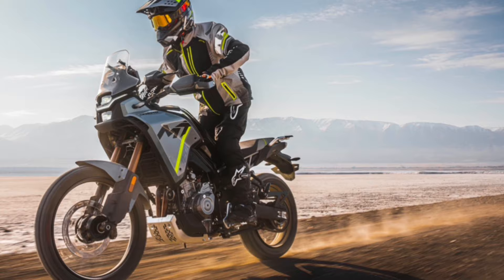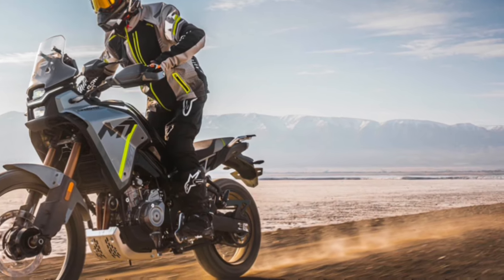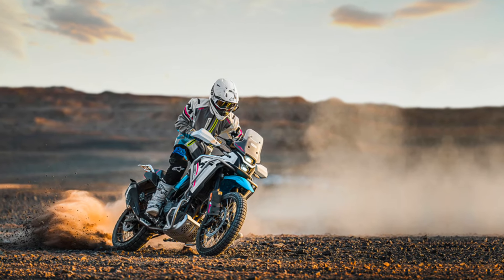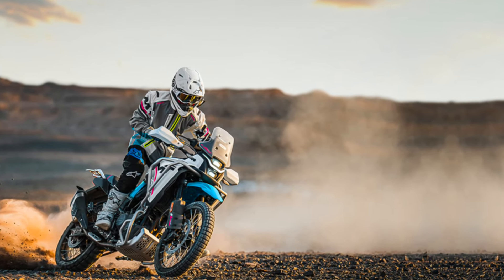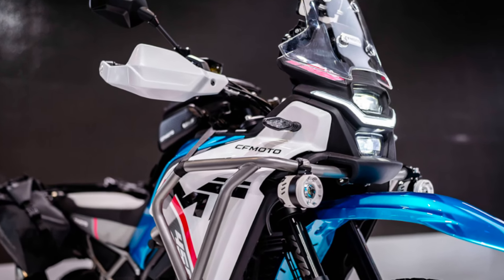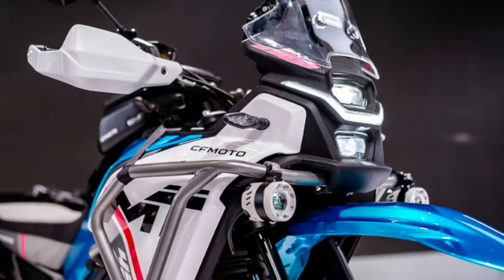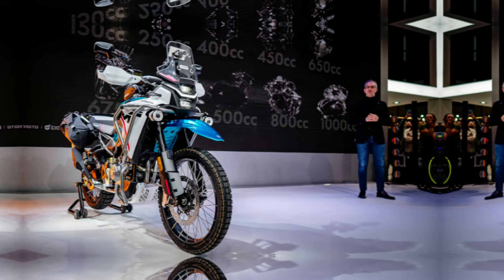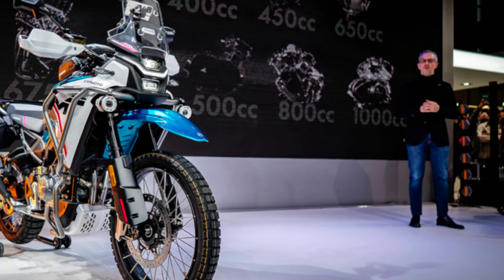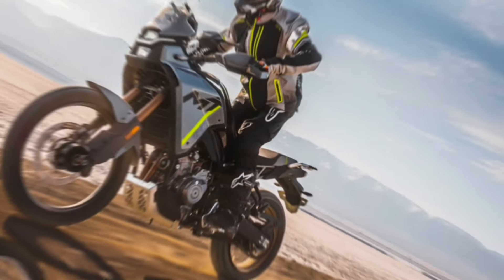As the name suggests, this bike is powered by a familiar 449cc parallel twin engine, the same powertrain found in the likes of the 450NK. In the 450MT, the power unit produces 43.58 horsepower at 8,500 RPM and 44Nm of torque at 6,250 RPM.